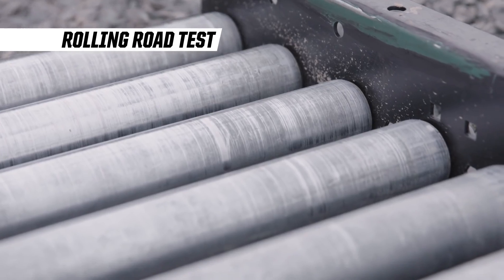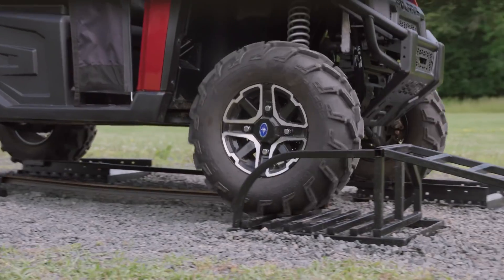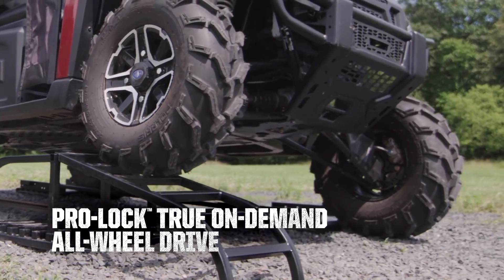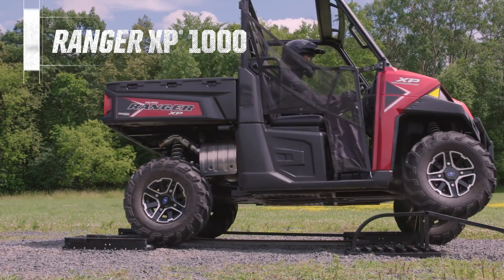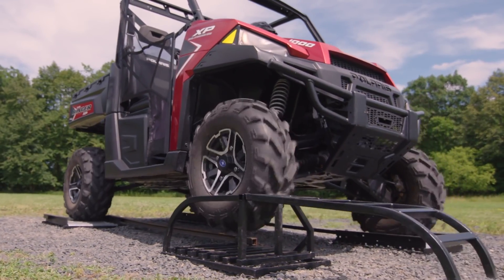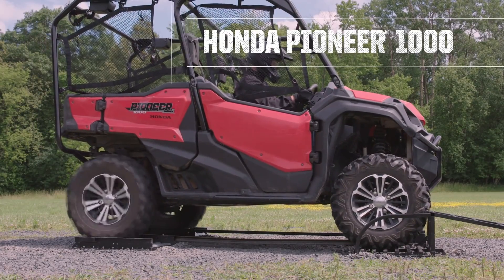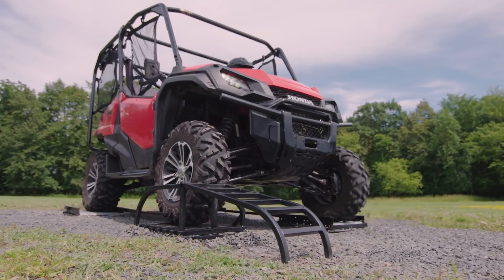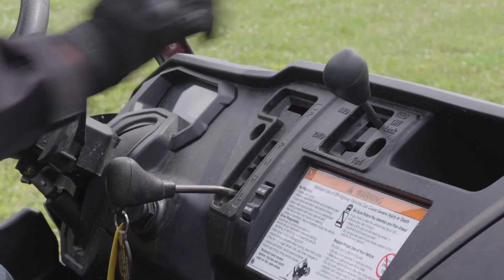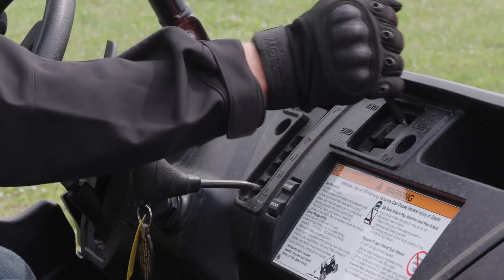Now let's look at the rolling road test — the ultimate test of true, on-demand, all-wheel drive capability. Ranger's ProLock on-demand, true all-wheel drive automatically delivers power to both front wheels instantly when your vehicle needs more forward traction. It conquers the rolling road and reverts back to two-wheel drive when traction has been restored. The Pioneer system forces you to stop in order to shift into four-wheel drive, and then stop again to shift into diff-lock. Then, after clearing the rolling road, it must stop again to shift back to two-wheel drive.